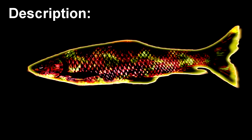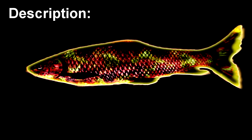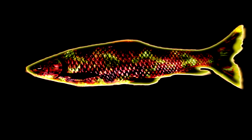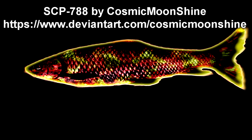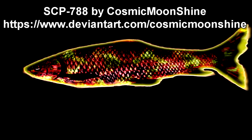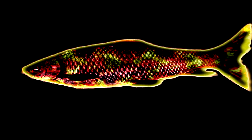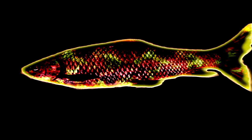SCP-788 is a creature resembling an African carp, approximately 3.2 meters in length and composed entirely of ultramafic magma, with a skin of cracked porphyritic basalt. It is currently estimated to have a core temperature of approximately 1475 degrees centigrade, though its skin temperature is typically much lower.